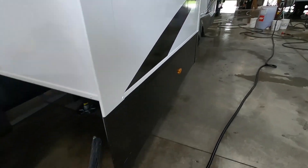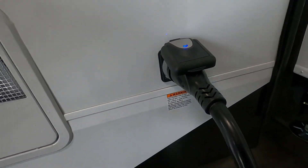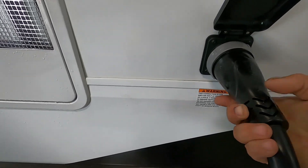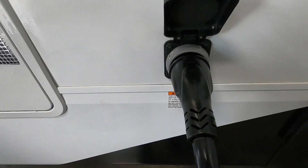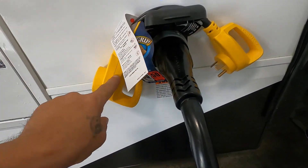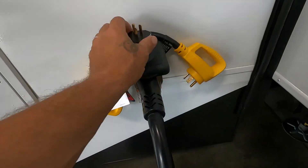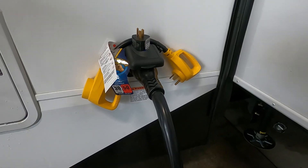The big long 50-amp cord plugs in here on the side. The way these new ones work: they go in to the left, turn it to the right, and then put on your gray washer that locks it in. If you need to plug into 30 amp somewhere, there's a 50-to-30 amp dog bone adapter. And if you need to plug into a home outlet, there's a 30-to-110 adapter you can throw on here — just run appliances accordingly. When running off 110, you don't want to pop a bunch of breakers.